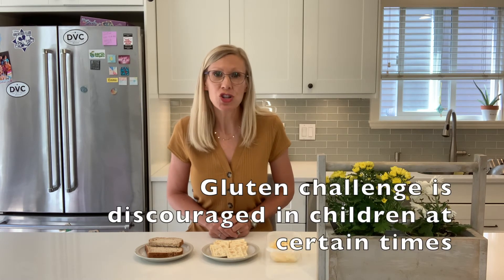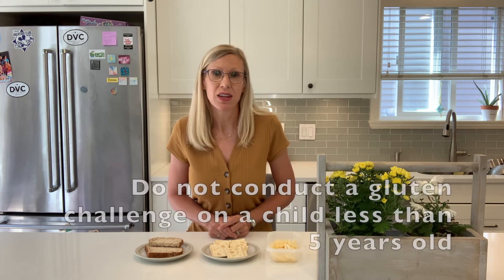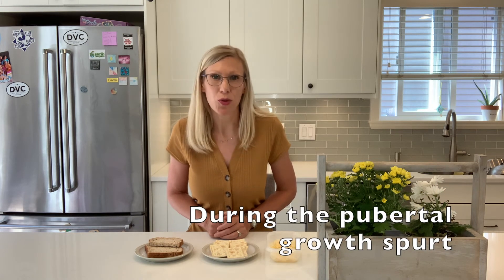Of note, a gluten challenge is discouraged in children at certain times of development: before five years of age, prior to the formation of permanent dentition, and during the tween growth spurt.